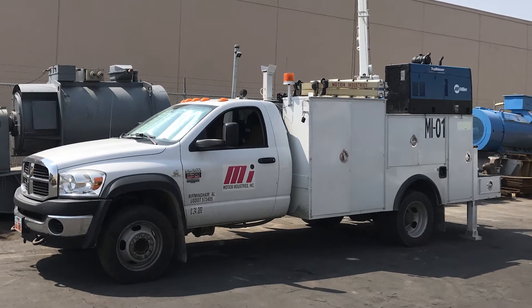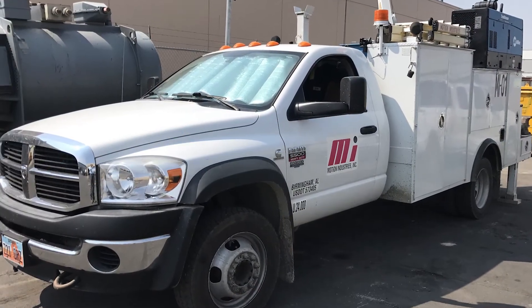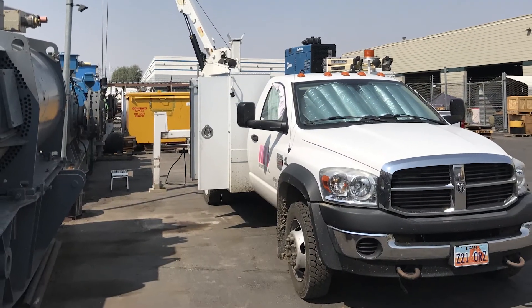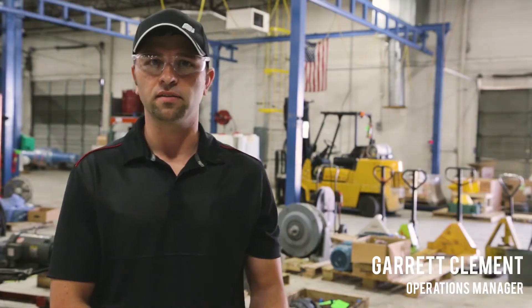The mobile unit service is our field service. We have a Ram 5500 pretty much stocked with everything you can think of. It's got a welder, a compressor, a boom, a hydraulic boom, and pretty much any tool that you might need while you're out in the field.